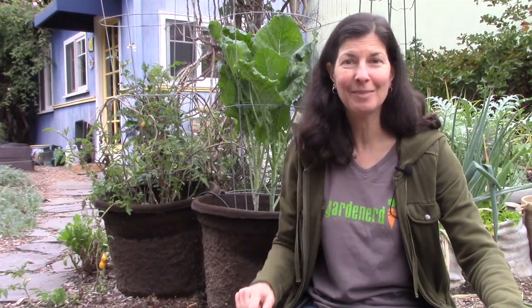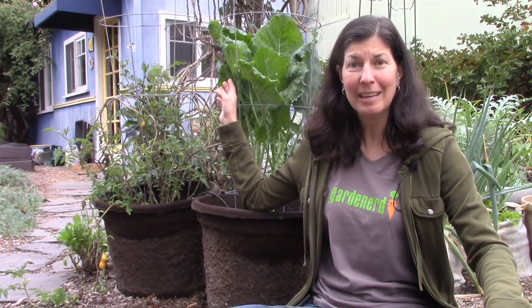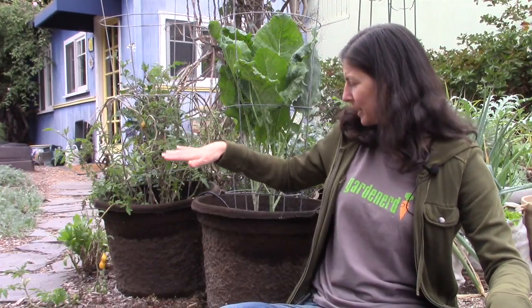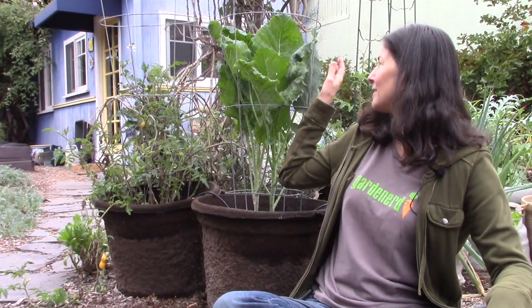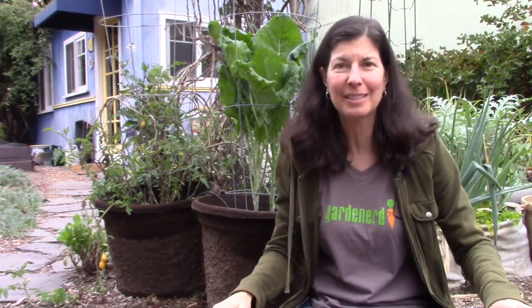Let's start with this guy right here. This is the thousand head kale I mentioned in an earlier video all about kale. It's outgrown this tomato cage pretty much. I've got netting around it to keep the rats out. It's here in this 16-inch pot and it's doing really well — the leaves are as big as my hand, though not quite as big as they're supposed to get, probably because they're in a container that I haven't really fed. Let's admit it — I'm tired.